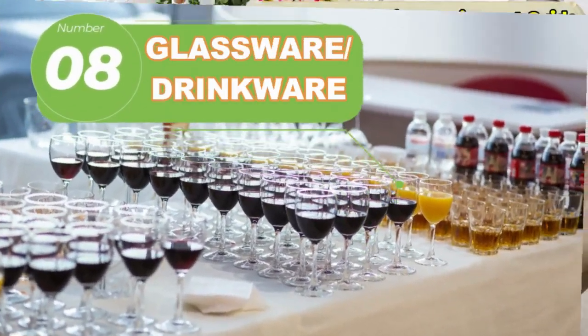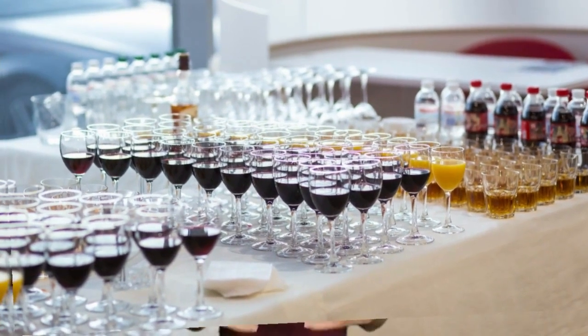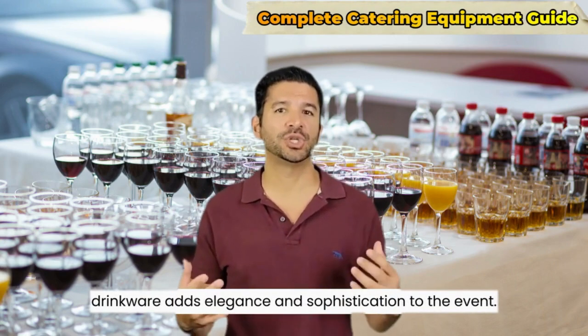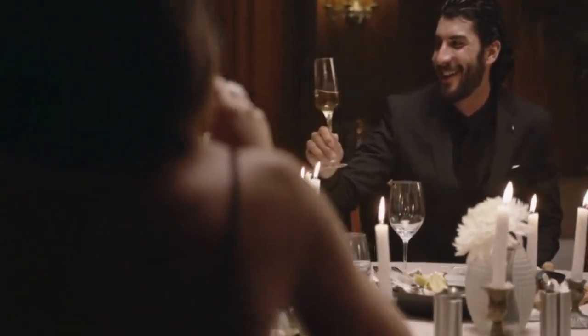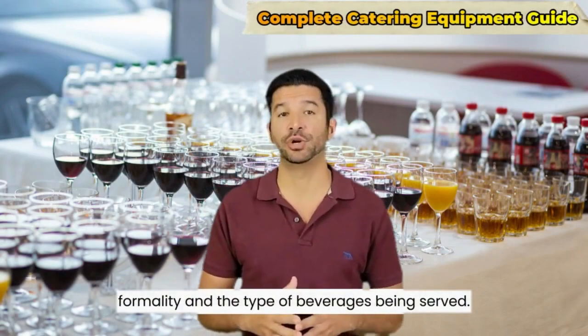Number eight: glassware and drinkware, if necessary. When serving beverages, having appropriate glassware or drinkware adds elegance and sophistication to the event. It enhances the overall dining experience and makes guests feel well taken care of. The choice of glassware depends on the event's formality and the type of beverages being served.